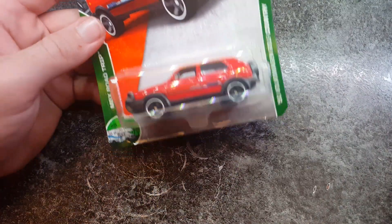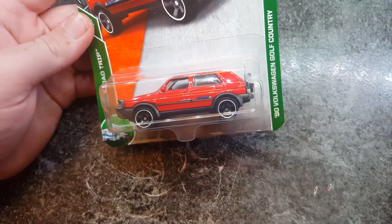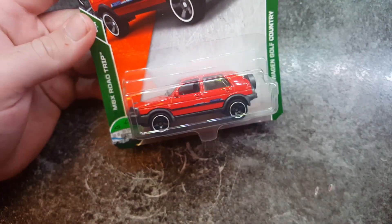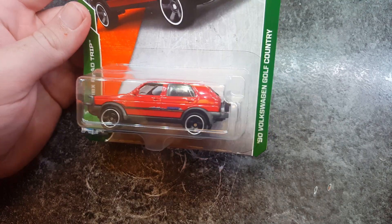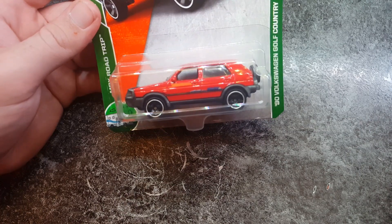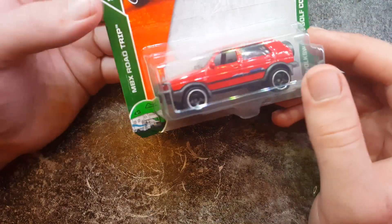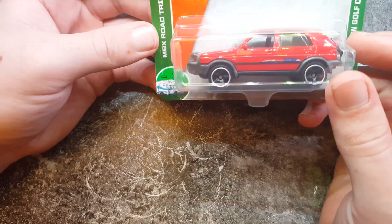Also, I've got this. This is weird, because I've never actually seen one of these. Is this a real thing? This is a Volkswagen Golf Country, and I've never seen one of these before. I really want to look into it. This actually looks kind of cool — it's like a semi-off-road version of a Golf.